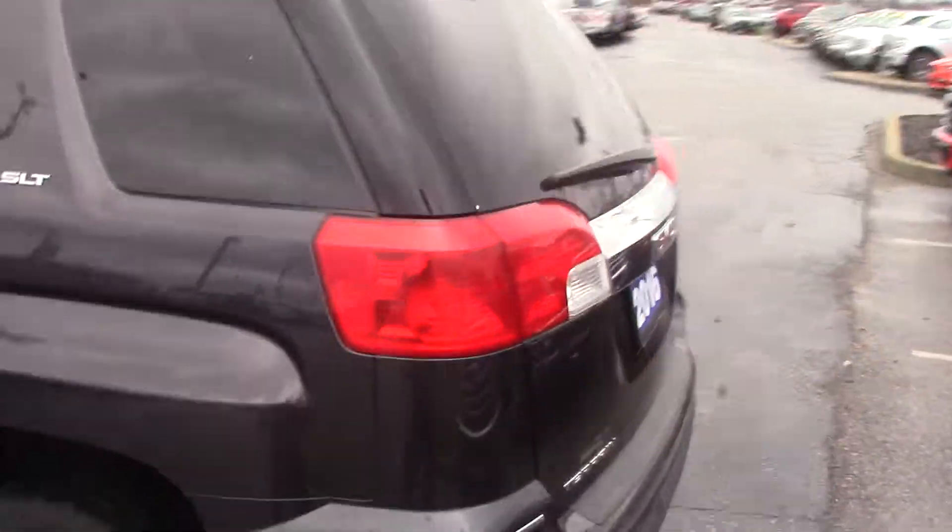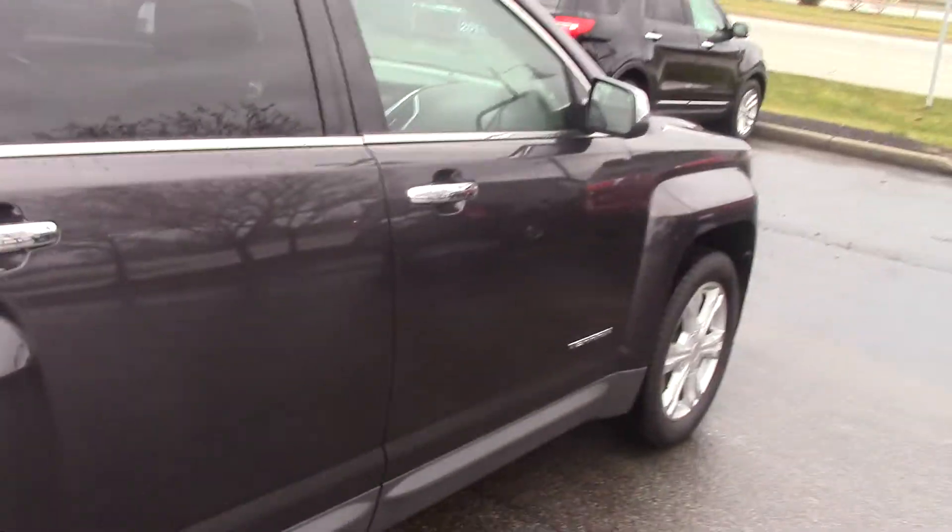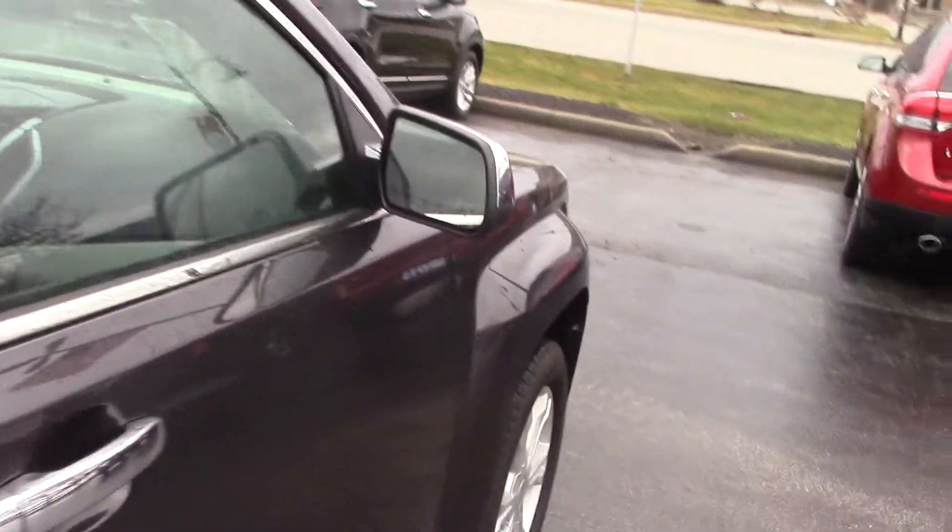Tires and wheels look great, the body looks great. This one is an SLT. Going around to the far side, you do have heated mirrors as well.